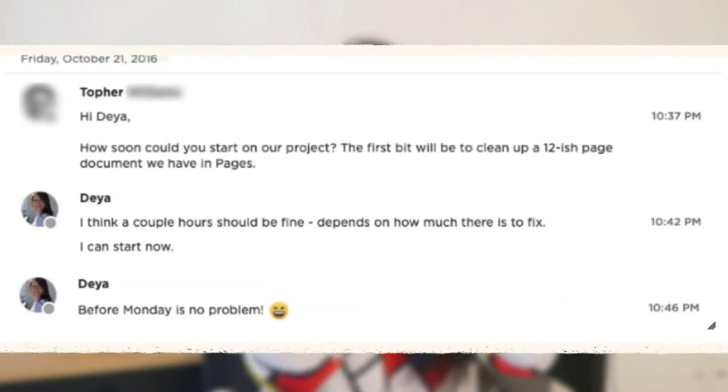I'll always remember my first freelance client very fondly. I had no freelancing experience, no testimonials, no portfolio, and this fearless dude named Topher actually took a chance on me. He literally had no reason to hire the 2016 inexperienced version of me, but he did. That was six years ago when I was a fresh-out-of-college, risk-averse kid who decided to jump ship.